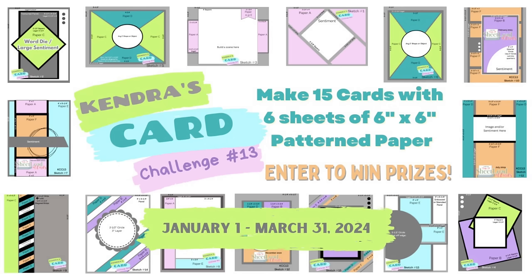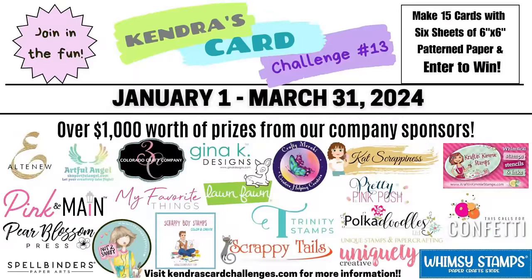If you're not familiar with a one sheet wonder, it's a way to cut a sheet of paper efficiently so that you have no scraps, and then you turn those pattern paper pieces into cards. Of course you'll need other card stock and supplies, but for this challenge you can create 15 A2 sized cards and have a chance to win prizes sharing your cards throughout the quarter.